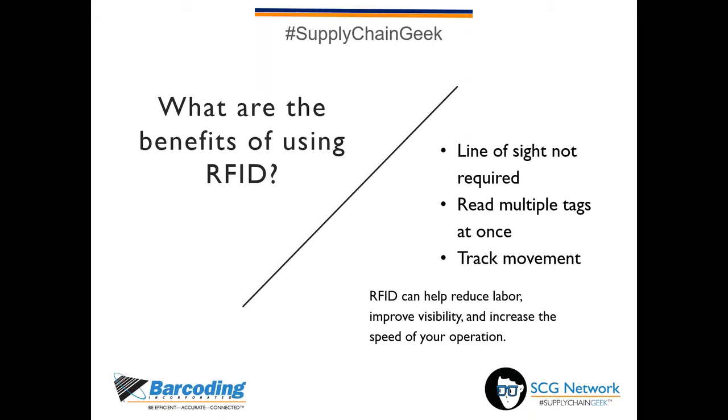Key benefits of RFID include the fact that line of sight is no longer a requirement — you do not need to see the label to read the tag and capture its information. It is also possible to read multiple tags at once simply based on proximity of the reader to the label. RFID tags can provide information on the movement in or out of certain areas of a building or operation. When used in conjunction with inventory control software, RFID tags will help reduce manual labor, improve visibility to your inventory, and speed up inventory control activities like physical counts, equipment checkouts, or check-ins.